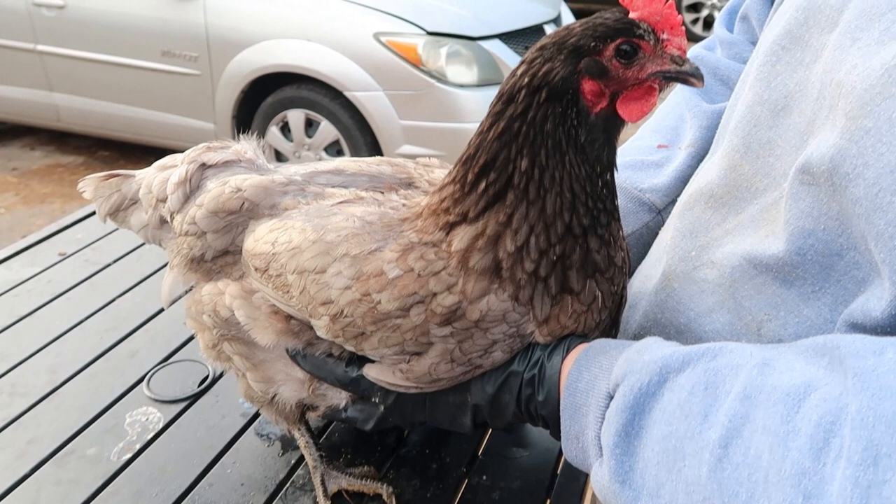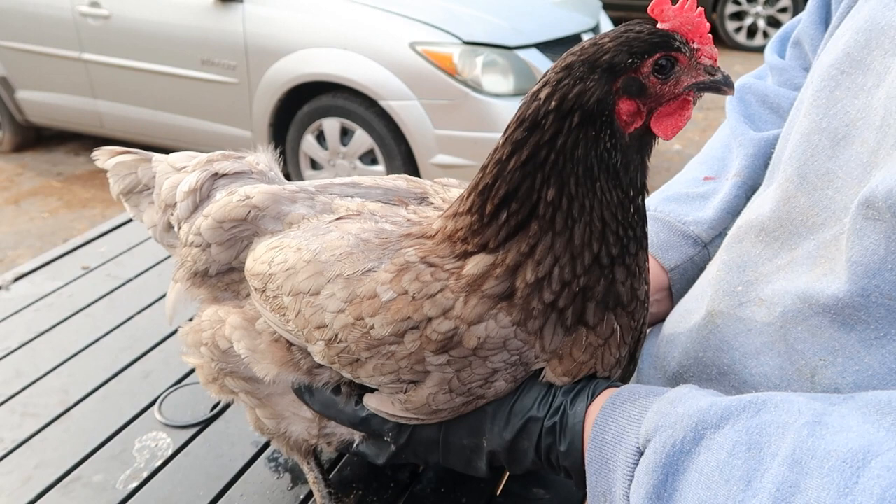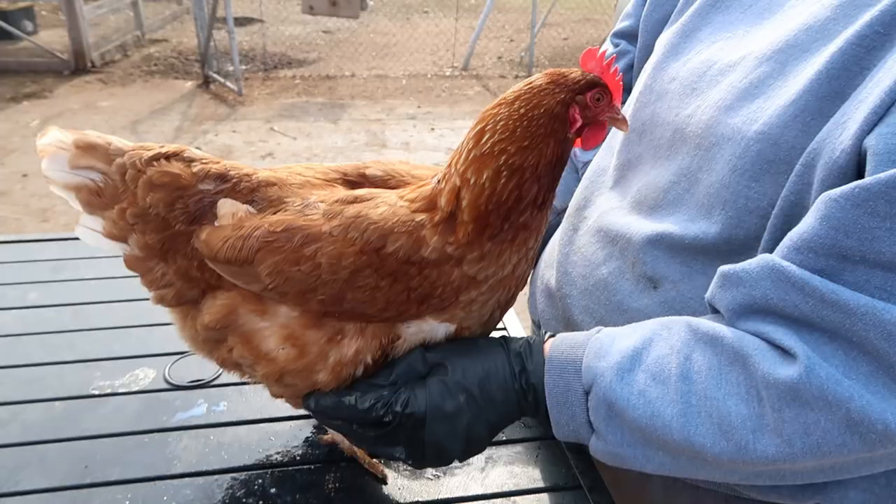This is a Sapphire Gem. It's a kind of hybrid that the hatcheries have come up with, and it has a decent personality and good layers. It lays brown, large eggs and seems to be a healthy breed — we haven't had too many problems with them.